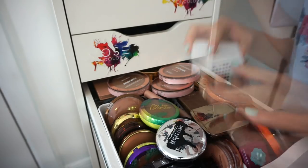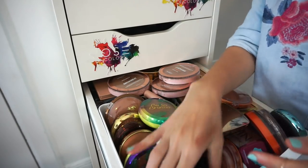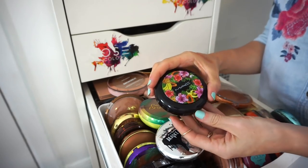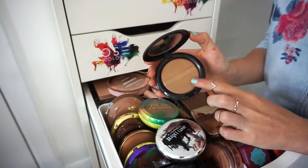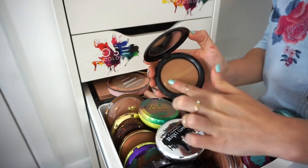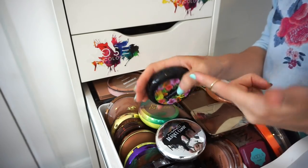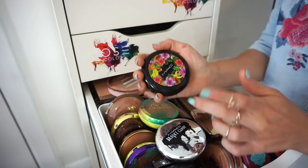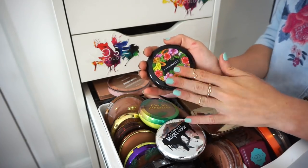This is the MAC Delicates bronzer. I actually really enjoy this — I used it a ton last year and my skin looked really nice. It has more of a cooler undertone. The packaging is adorable so I'm keeping it.